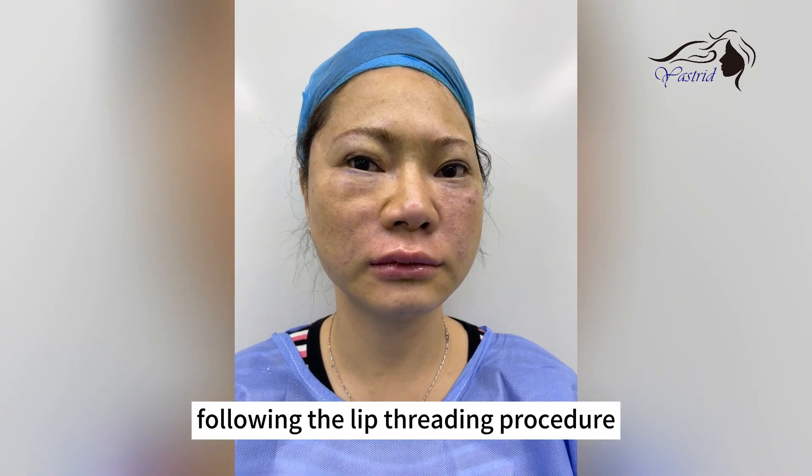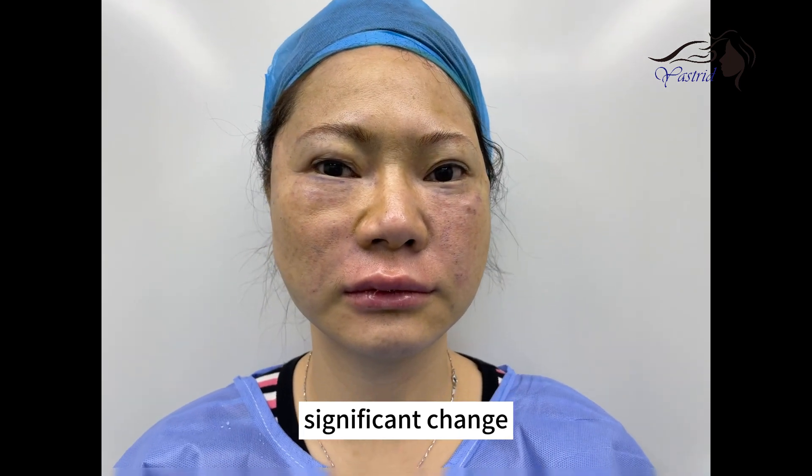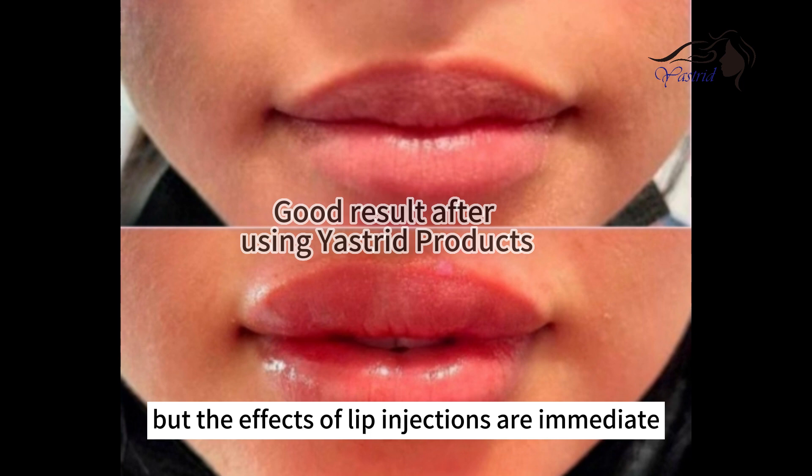Following the lip threading procedure, there is no immediate significant change. It usually takes about a month to observe the effects. But the effects of lip injections are immediate.